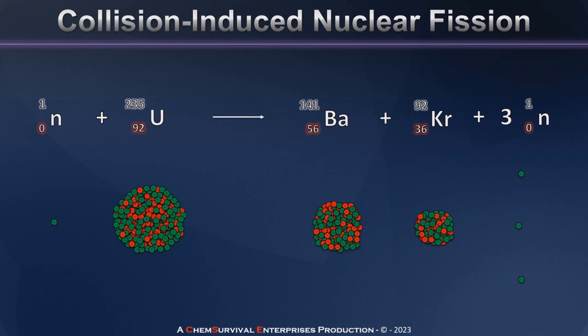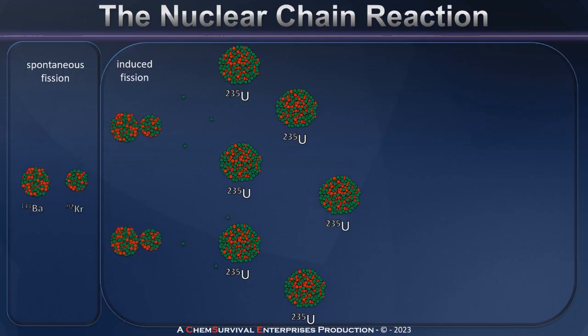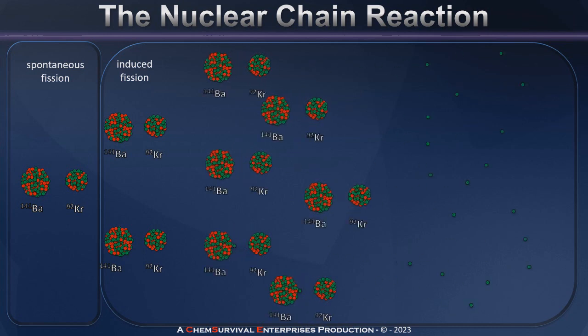In doing so, that larger nucleus breaks into two smaller nuclei. In this example I've got barium and krypton, but there are many different modes of fission for uranium-235. What's really important here is not what the two daughter nuclei are — what matters is that the reaction generates excess neutrons. Those neutrons can then go on to induce additional nuclear fission within that material. This chain reaction happens when multiple neutrons induce fission, which releases more neutrons, which induce more fission. If the fissile nucleus is sufficiently concentrated, we have enough neutron flux to propagate a rapid nuclear explosion.